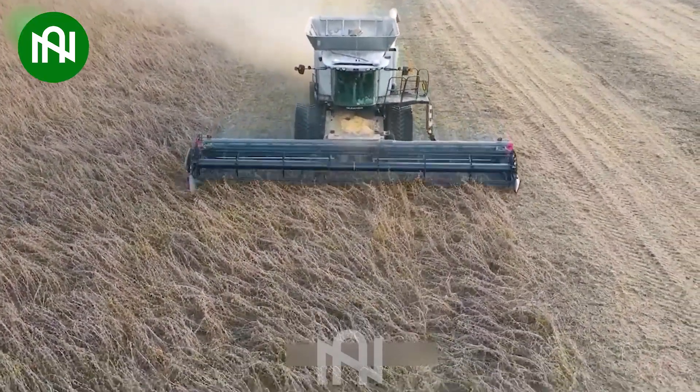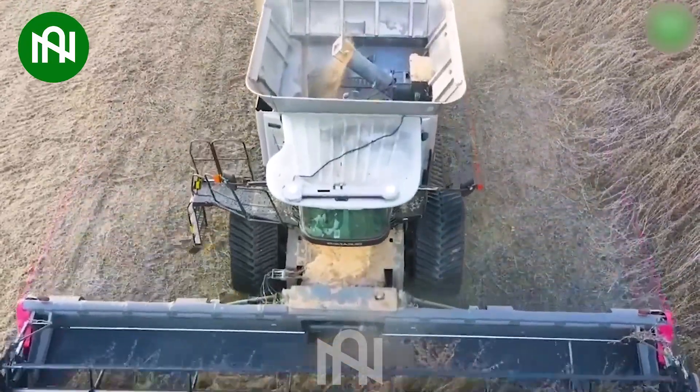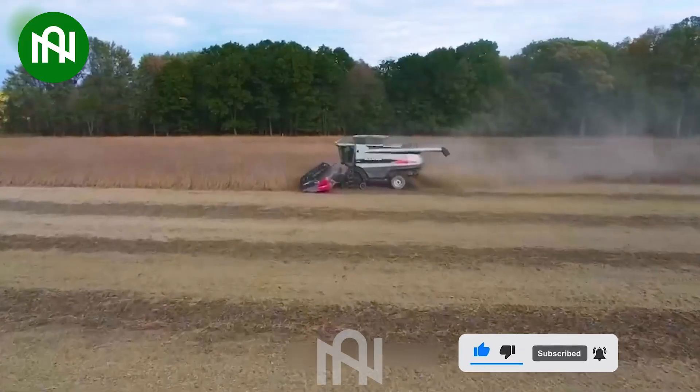The Soybean Harvester is a crucial machine in modern agriculture. It efficiently harvests soybeans, contributing to higher yields and streamlined production processes, making it an essential tool for soybean farmers.